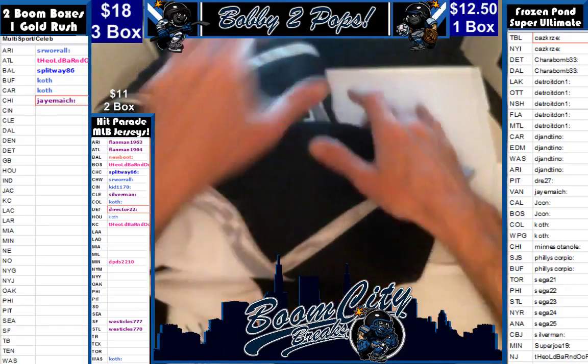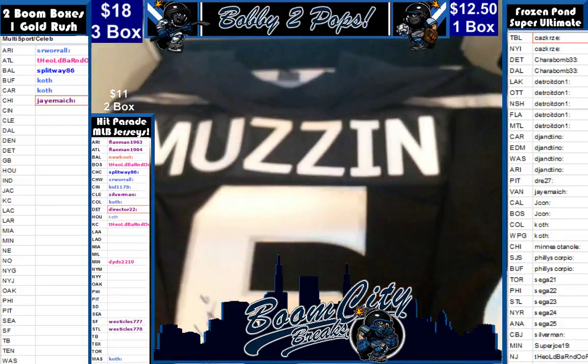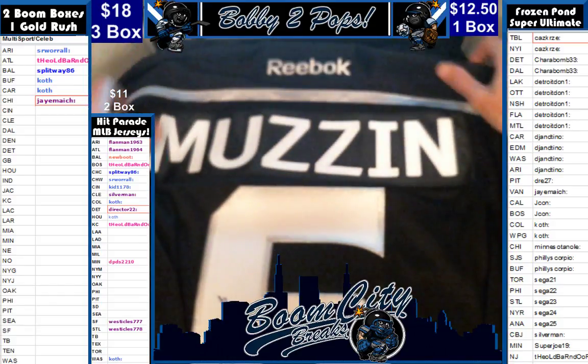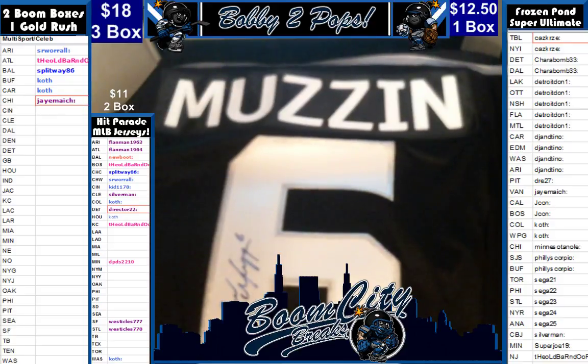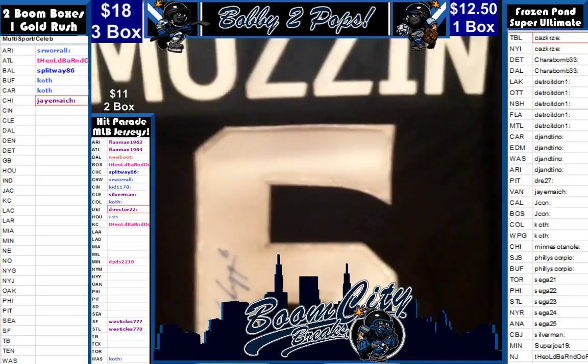Now the patch — I did show the patch, it said 2014, it said Stanley Cup Finals. So we knew it wasn't Gretzky. Beautiful, beautiful jersey though, y'all. Once again, a stellar product on this one. Got a great looking sig.